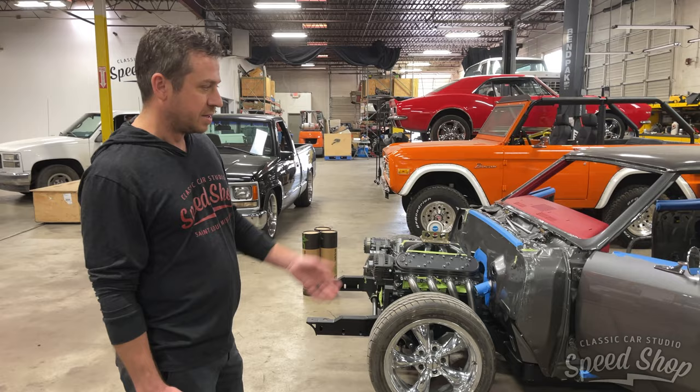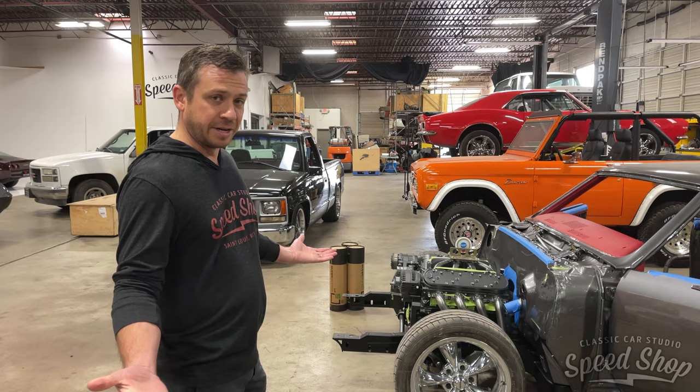It's coming along nicely. It's gorgeous. We've got a really killer custom-looking silvery gray color we're working with.